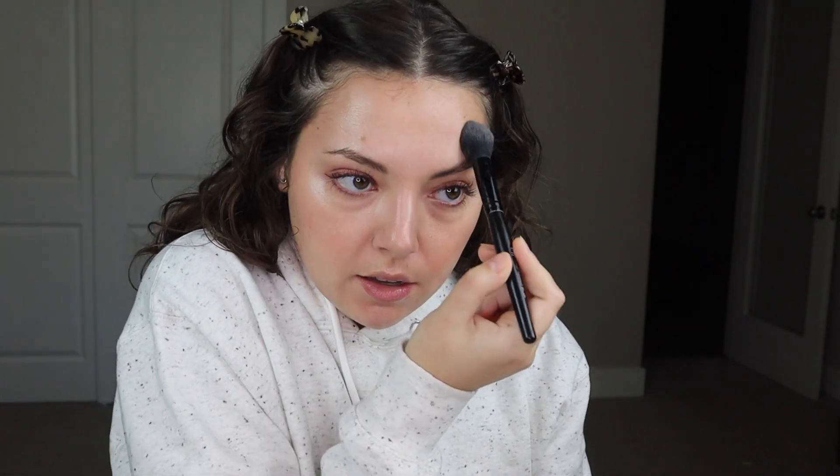I do really like the Wowder. Typically I will use it to set my eyelids and occasionally my T-zone, which I could do right now just to show. It has a little mesh. We'll just set my T-zone to show how well it works. I feel like I still look glowy but not oily. Wonderful.